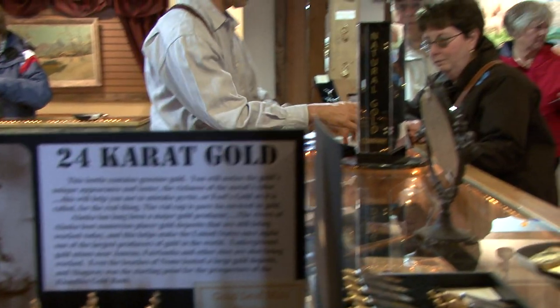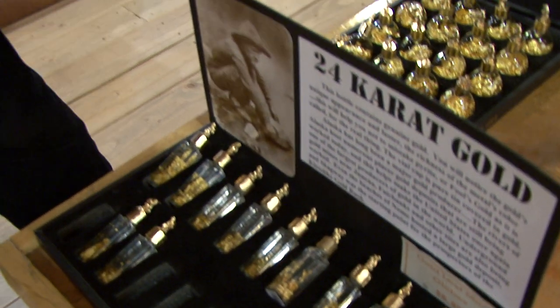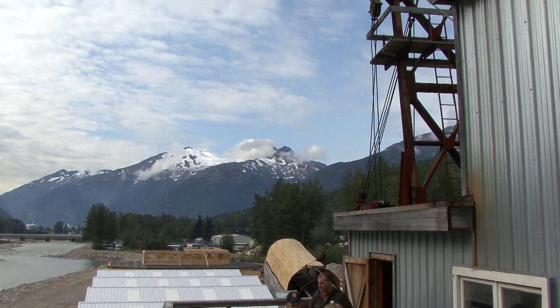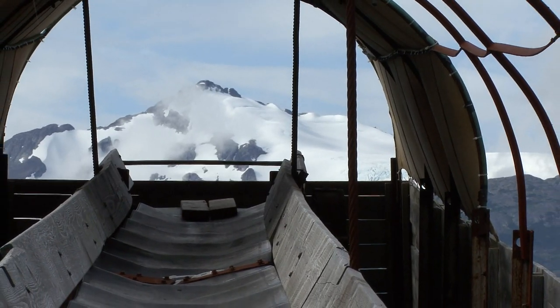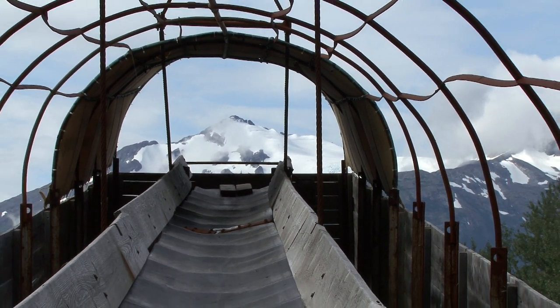Our extensive gift shop features fine jewelry, book nook, fresh baked sweets, and gold gifts galore. For a taste of authentic Alaska and a sampling of Skagway's finest brews and views, don't miss the Sluice Box Brewery at the Klondike Goldfields.